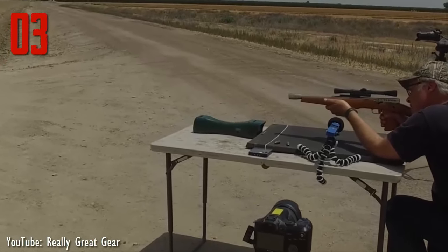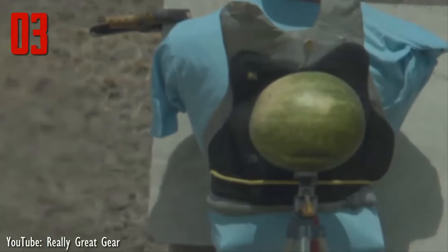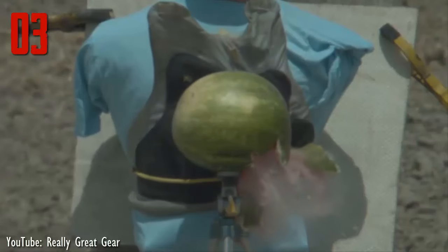Unlike traditional firearm cartridges, which leave the muzzle at maximum speed and gradually lose velocity, the gyrojet rocket left the muzzle at a very low speed and took approximately 15 feet to reach maximum velocity.